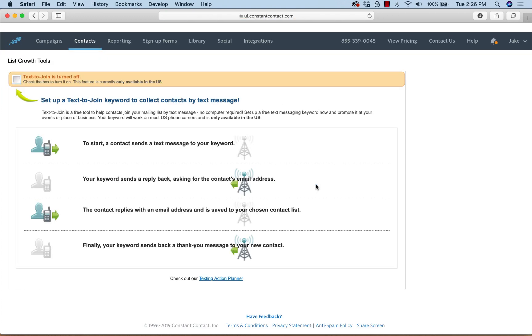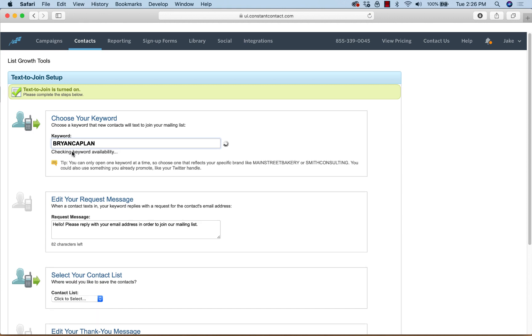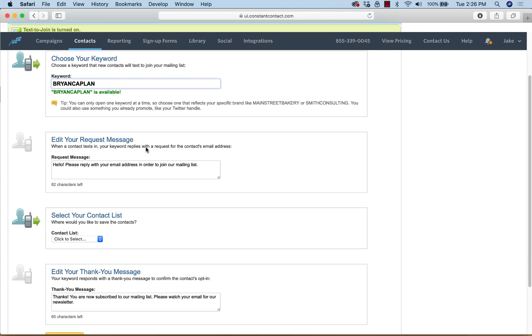What this means is somebody is in your store — let's use a restaurant example. You want to get people to sign up for your email list, and the easy way is to use the phone in their hand. You come up with a keyword — I'll use 'Brian Kaplan' as an example, you can put anything you want as long as it's available. It'll tell you instantly. Once somebody texts that keyword, it's going to a number — it'll show you the number after you hit Continue — something like 22828 or 42828.